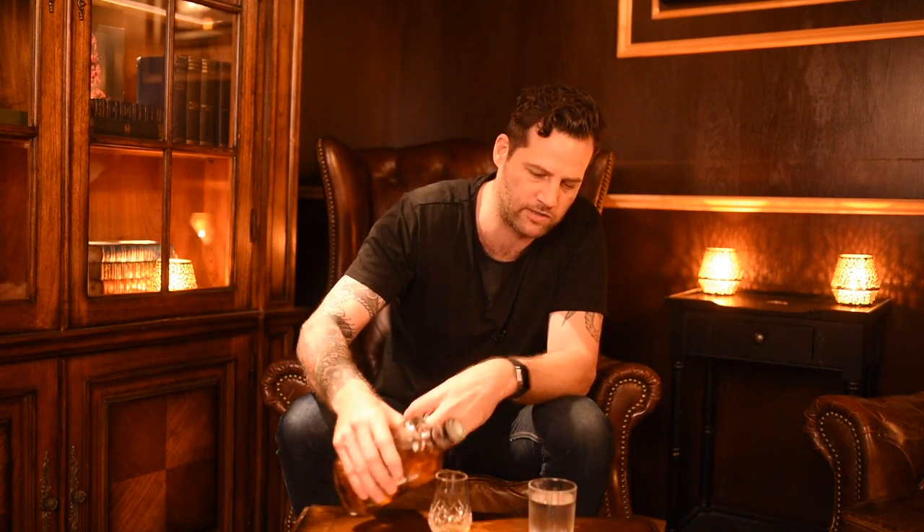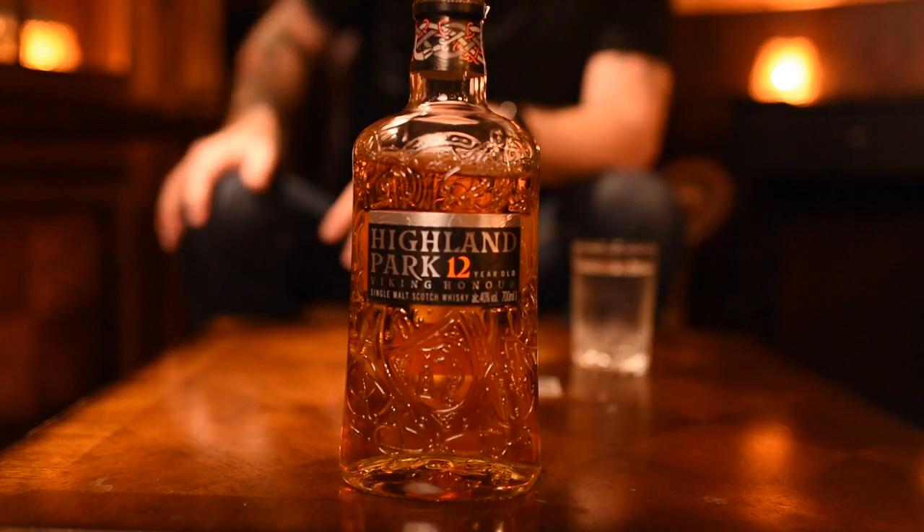The 12 Year Old is part of the core range, but you can also see the Valkyrie and other single bottles they release, all relating to Highland Park's Viking history. The name Highland Park comes from being 'high in the park' — the distillery is on higher ground. The 12 Year Old is a mix of European sherry oak and American oak; they don't disclose the exact percentages. It's a really good table whisky at around $70–75 in Australia — even cheaper in Europe and America — that you can just drink any time, any place.